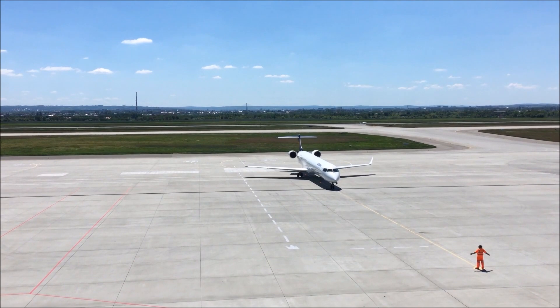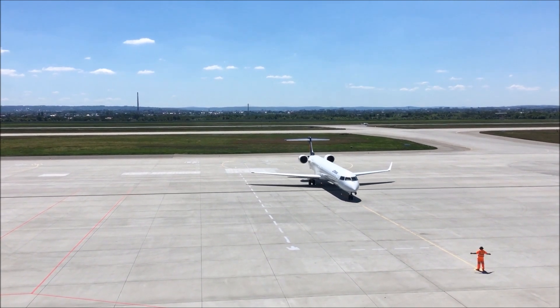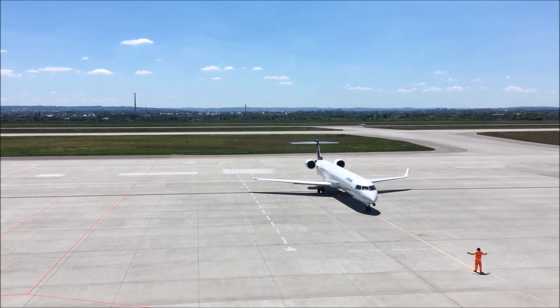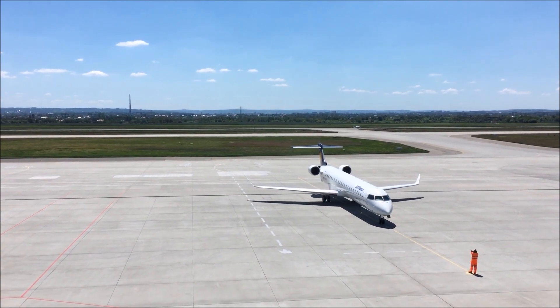It's called the Transonic Truss Braced Wing Concept, which relies on elongated, thin wings stabilized by diagonal struts that connect the wings to the aircraft. The design's shape creates less drag, which means burning less fuel.